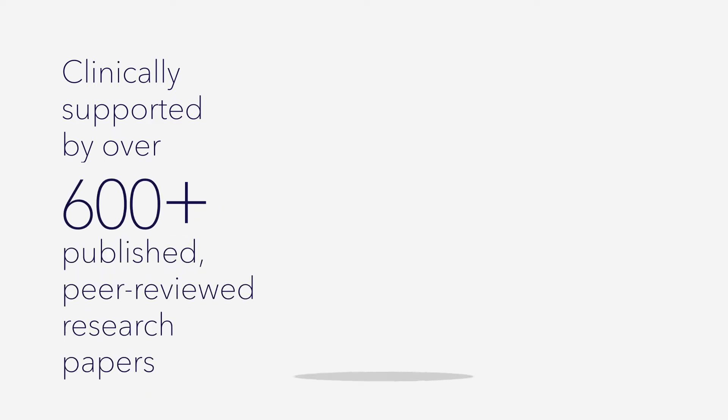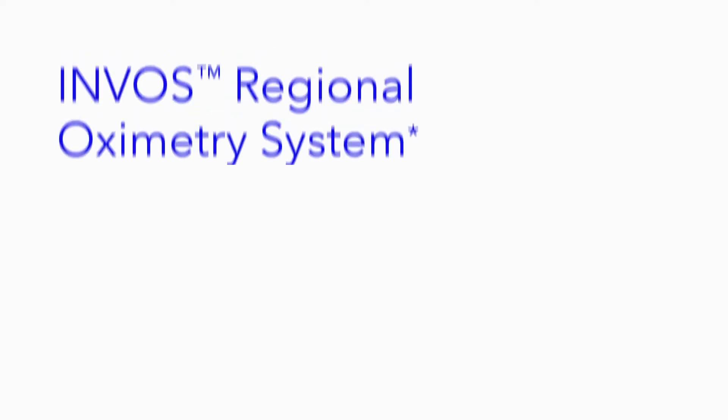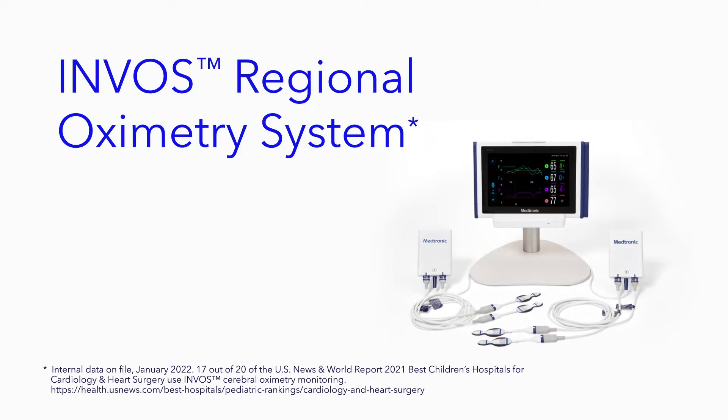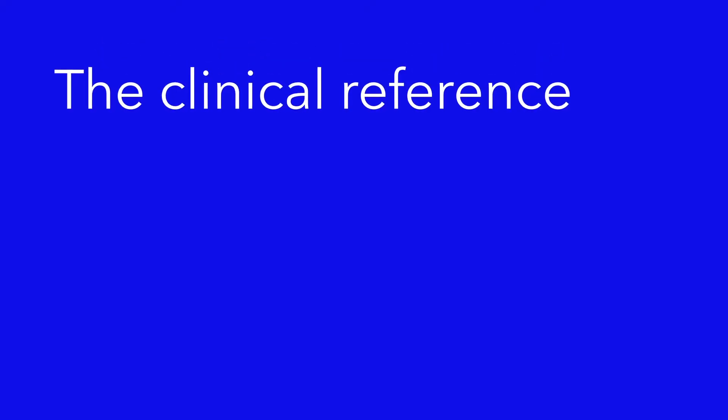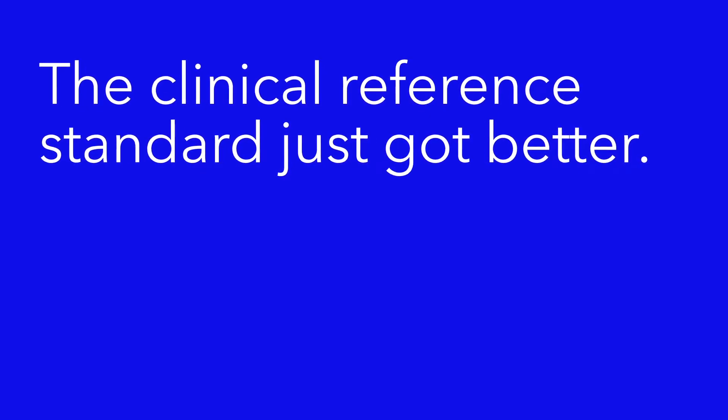When it comes to clinical evidence, no other regional oximeter is backed by a comparable volume of published peer-reviewed research. Although INVOS has been imitated over the years, its clinical reference standard remains distinguished. Now, powerful innovation has improved the number one regional oximetry system for you and your patients.